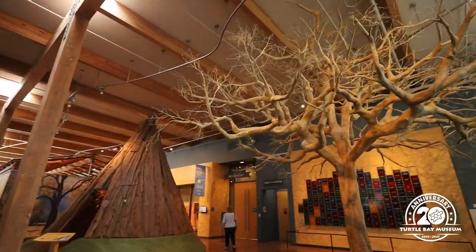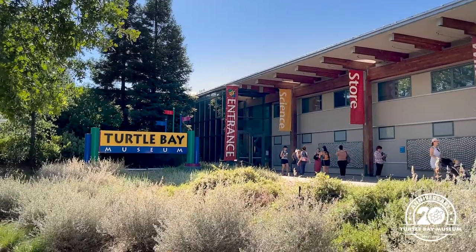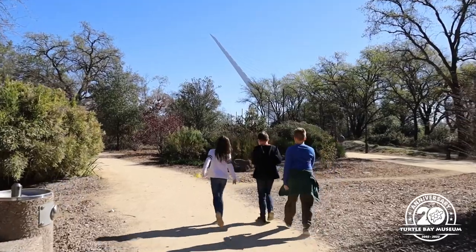Welcome to Turtle Bay Exploration Park. If you're new here, Turtle Bay is a fun, non-profit, 300-acre gathering place featuring the Sundial Bridge, Museum, Forestry and Wildlife Center, Arboretum and Botanical Gardens.